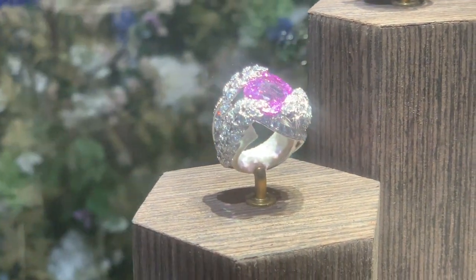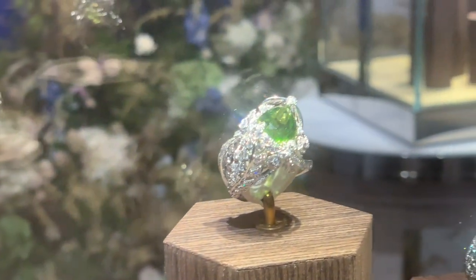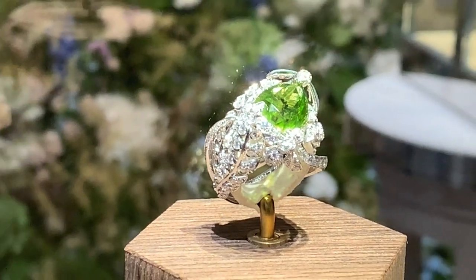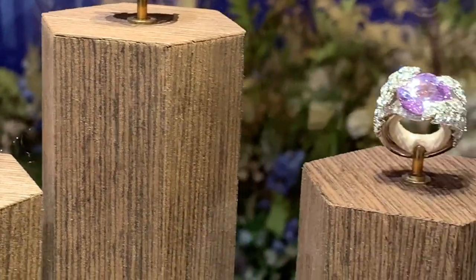There is a symbol of the wheat, which is very important for Maison Chaumet. Because Joséphine, who is a muse of the Maison, loved the wheat — it was a symbol of fertility.